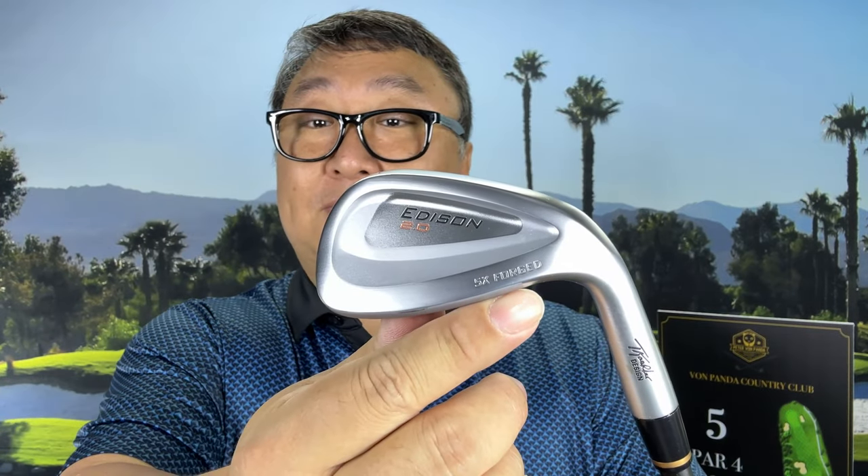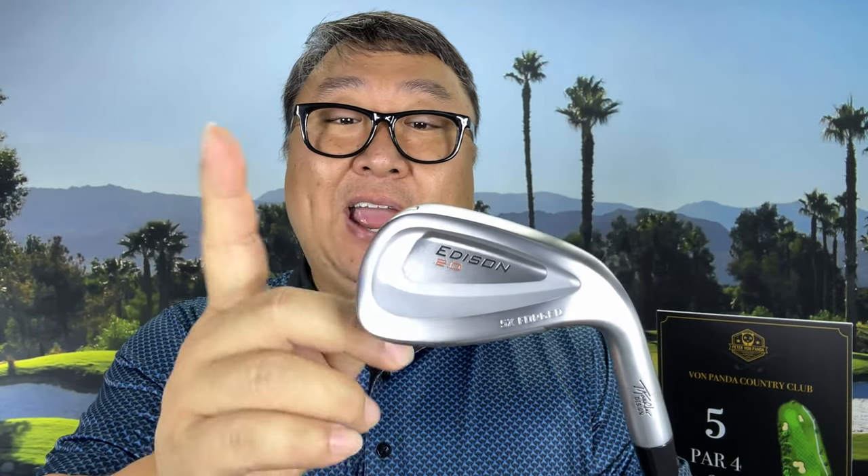This is the Edison 2.0 5X Forged wedges — it says it right there, 5X Forged 2.0. I've actually been really interested in trying these out for a long time, so I got the set of 3 here because I usually always get a set of 3 wedges, and usually from the same brand. But before I get into what makes these wedges pretty interesting, I want to show you this wedge.